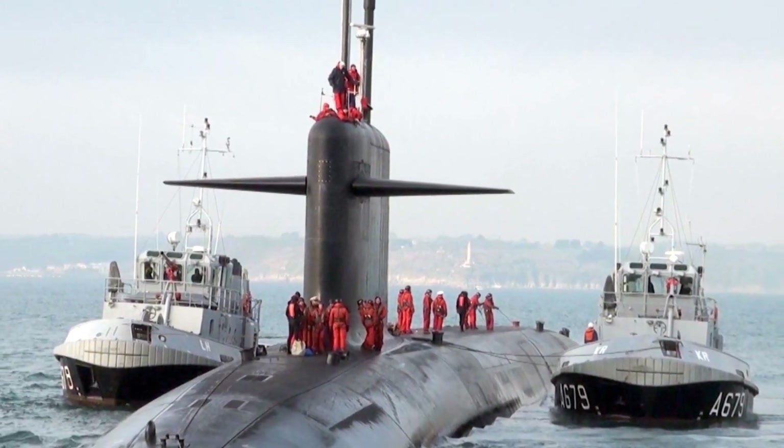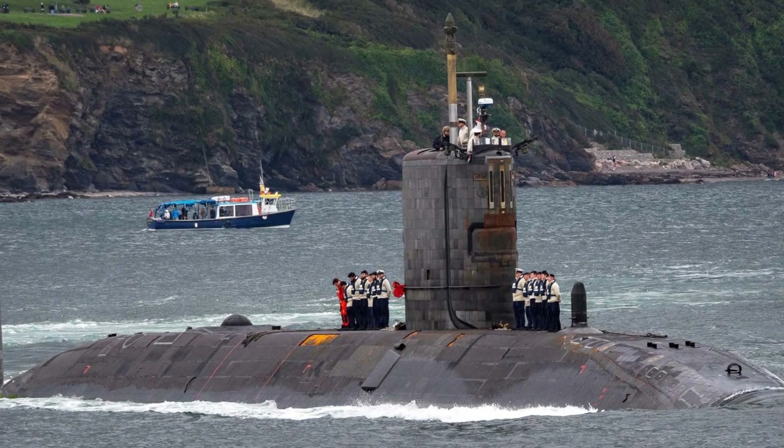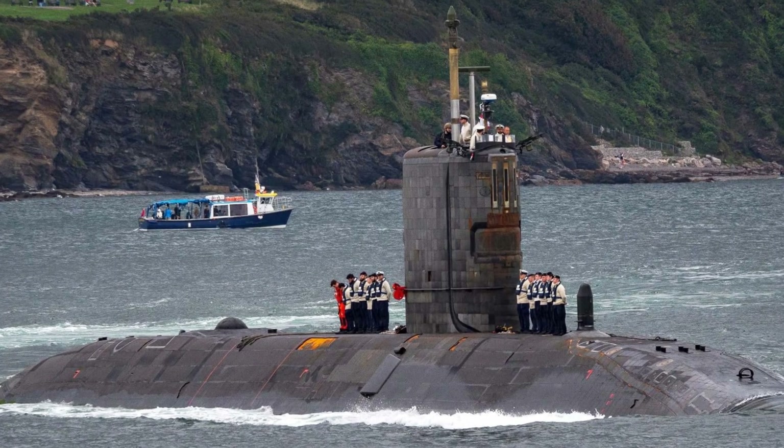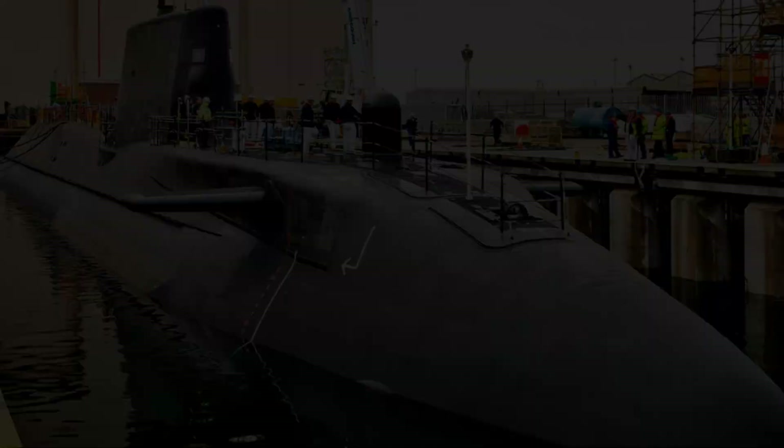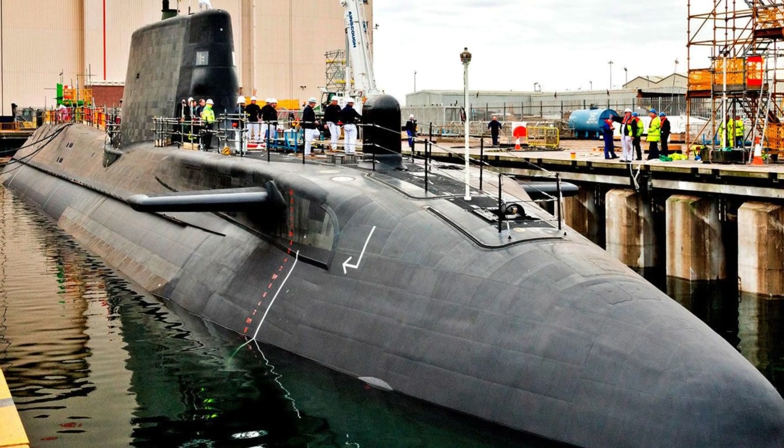The heart of a nuclear submarine is its reactor unit, which harnesses energy produced when atomic nuclei are split in a process known as fission. This energy powers turbines which propel the submarine through water at remarkable speeds.